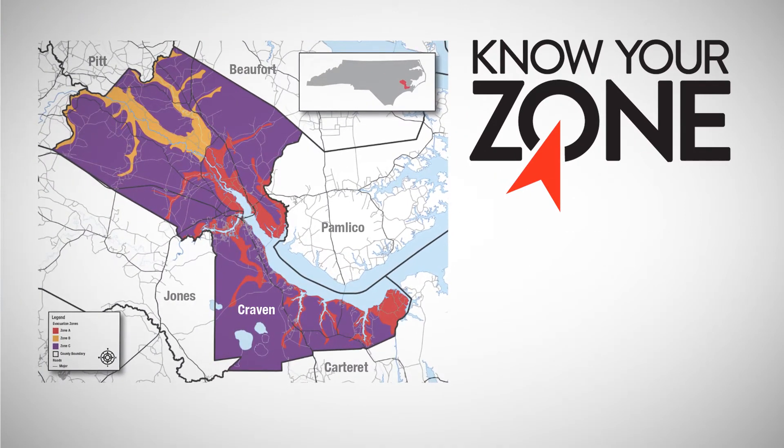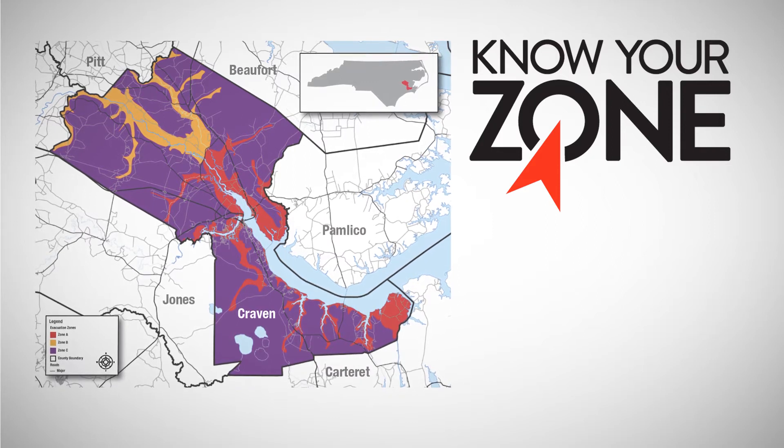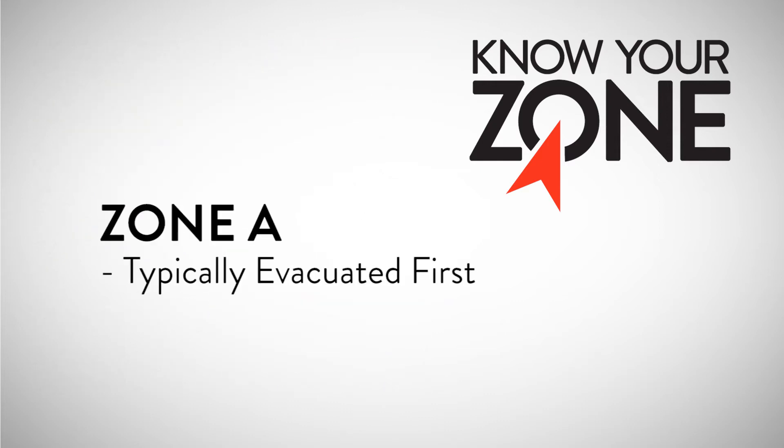If it becomes necessary, local officials will determine which areas should be evacuated and order evacuations using these predetermined zones. Areas in Zone A will typically be evacuated first, followed by areas in Zone B.